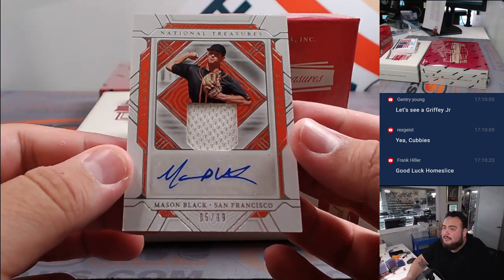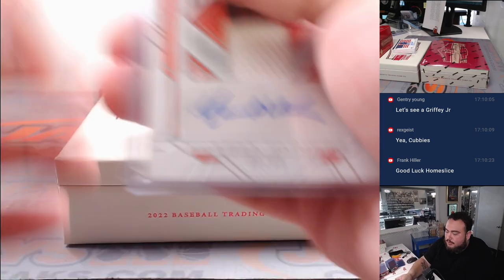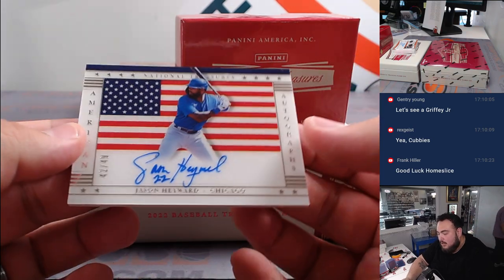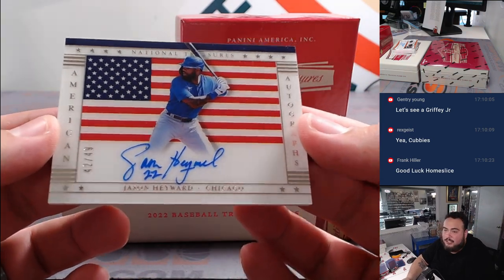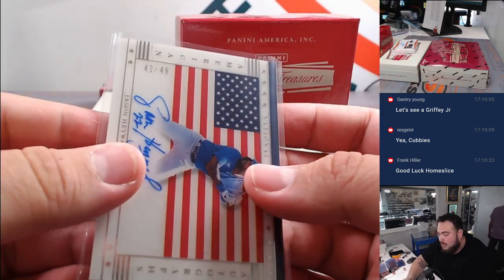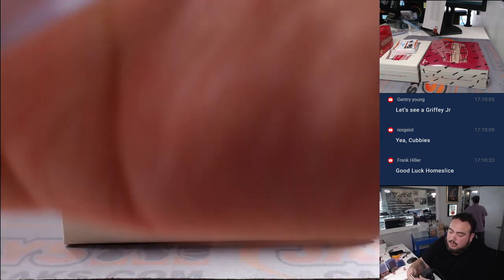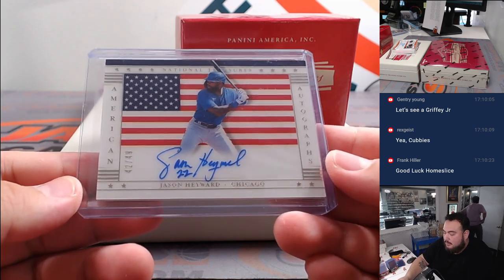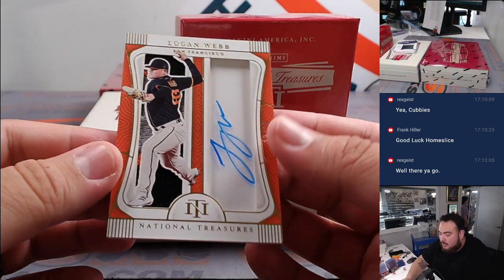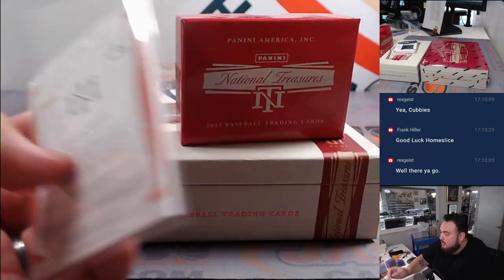We got a patch autograph there — Mason Black for the Giants. Oliver gets that one. And we have an on-card autograph of Jason Heyward, Chicago Cubs edition — American Autographs, 42 out of 49. Nice one there, Rex. And we got a Logan Webb three color patch autograph, numbered to 25 for the Giants — another one there for Oliver.